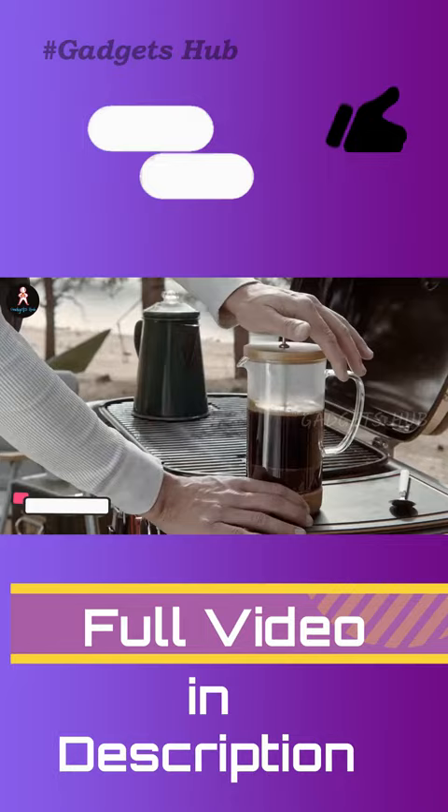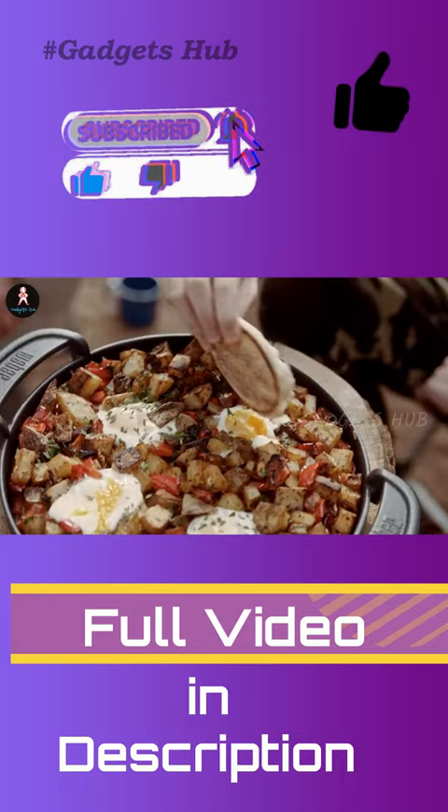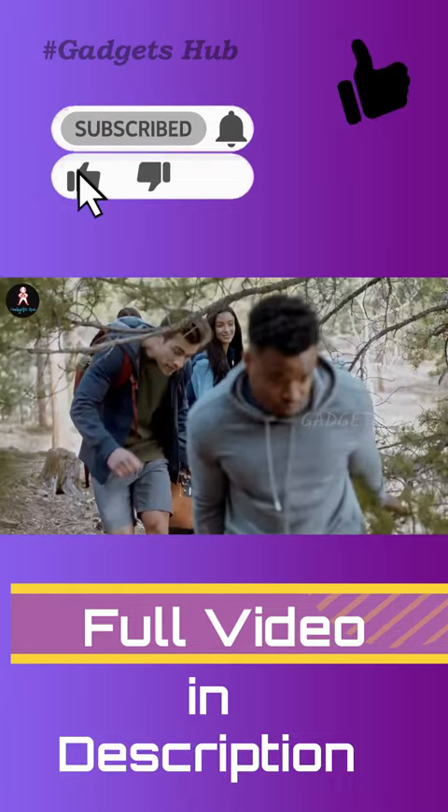Enhance your tailgates, picnics, camping trips, and more with the Weber Traveler Portable Gas Grill. This transportable grill has a compact folding design that allows for easy storage and travel. That way, you can enjoy delicious grilled food even when you're away from home.